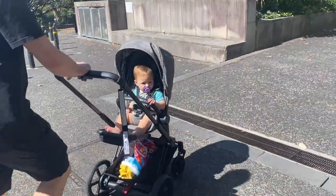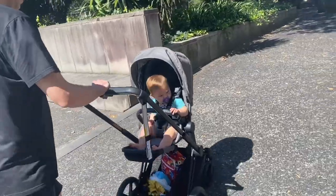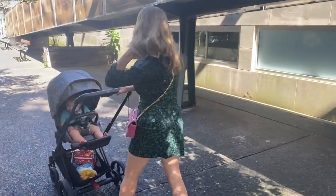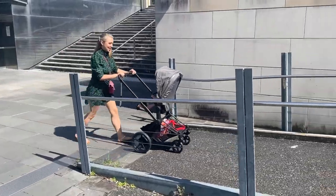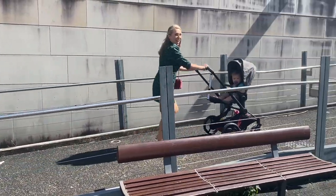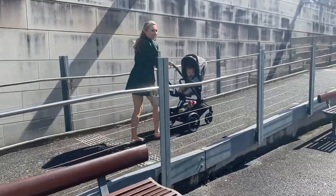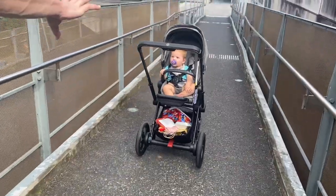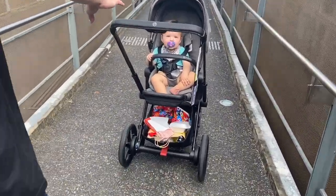We're out in the city and I've got the pram on. It's not taking over — oh no, Leo. It stops down the slope.